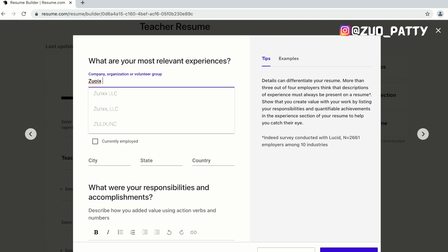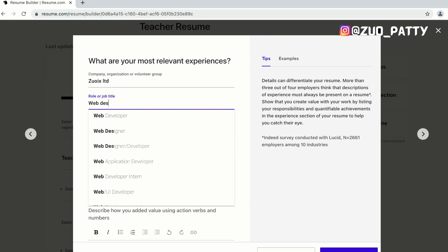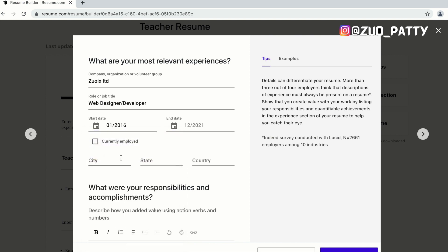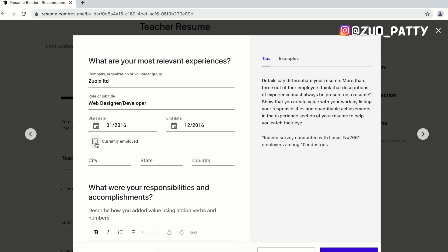You do the same with your experience — jobs you have worked in before. You're going to input everything: the start date, the end date, or if you're still working at that same institution or company, you can just click on 'currently employed.' What I like about this is it gives you tips on what to say and provides you with examples of what to input. That ease is really attractive.